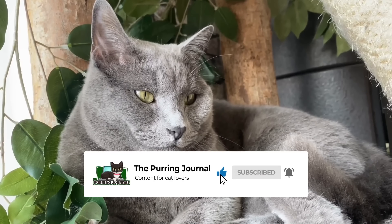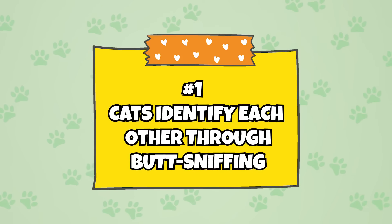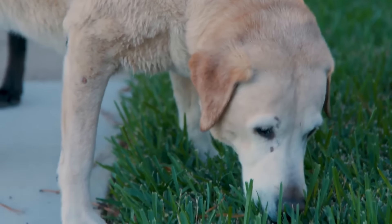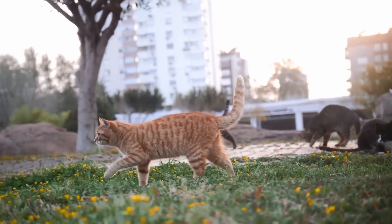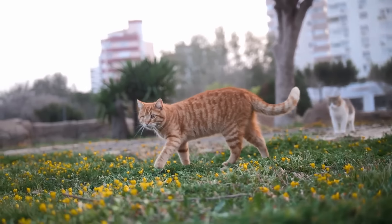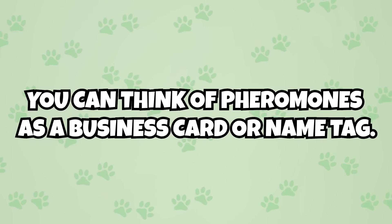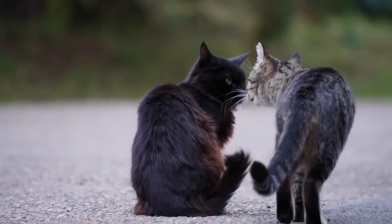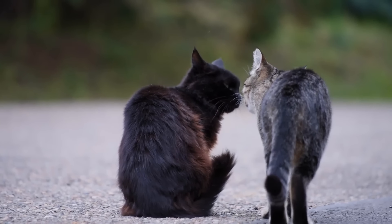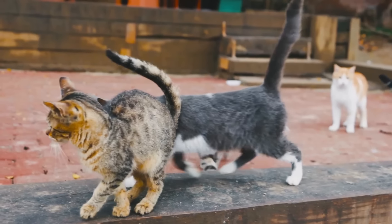Number one: cats identify each other through butt sniffing. While butt sniffing is a very well-known behavior of dogs, fewer people tend to associate it with cats. But just like their canine counterparts, cats use their butts to communicate with each other. Every cat has their own unique scent called pheromones. You can think of pheromones as a business card or name tag — they contain important information about a cat's sexual availability, health, territorial status, and even emotions like stress.